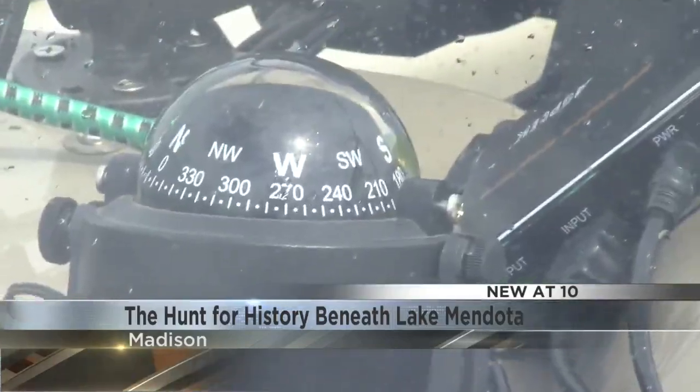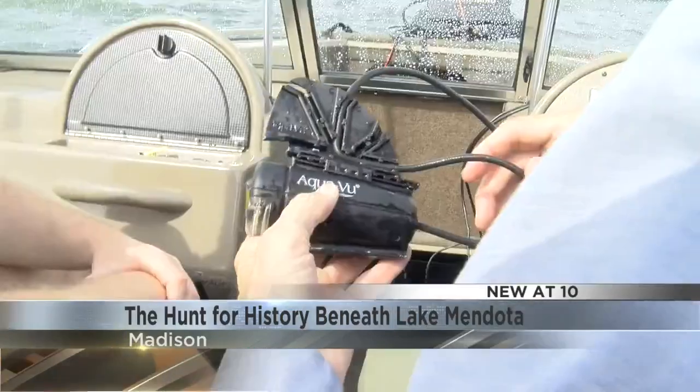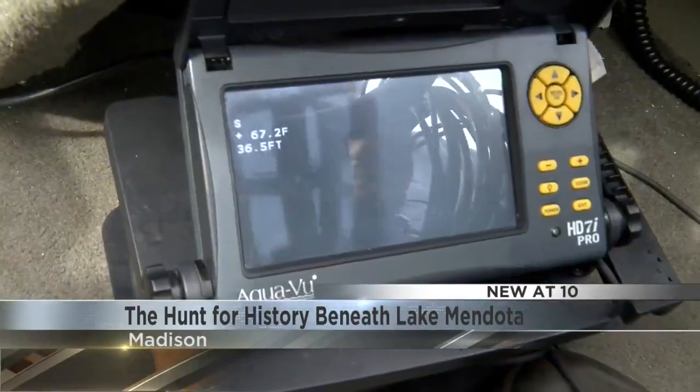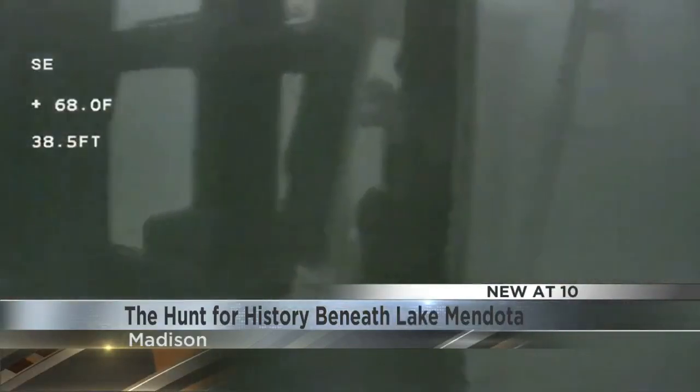You're looking for anything that's out of the ordinary. With special equipment and underwater cameras, Rick has discovered more than 70 shipwrecks, cars, and other structures — all part of a rich history hidden beneath the surface.